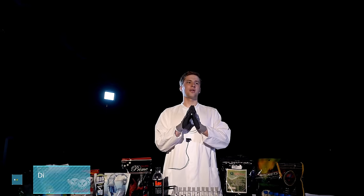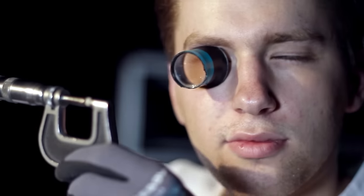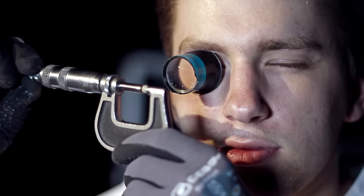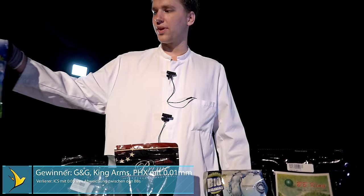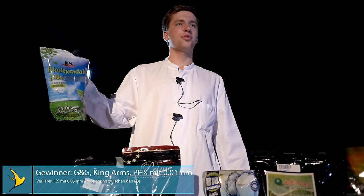Next we will test the roundness, especially for tight-bore barrels. It's really important that the BBs aren't exactly 6mm but a little bit smaller, so they still fit in those really tight barrels. We measured this with an extremely accurate micrometer gauge. The winners were G&G, King Arms, and PHX with a tolerance of 0.01mm. The loser was ICS with a tolerance of 0.05mm.